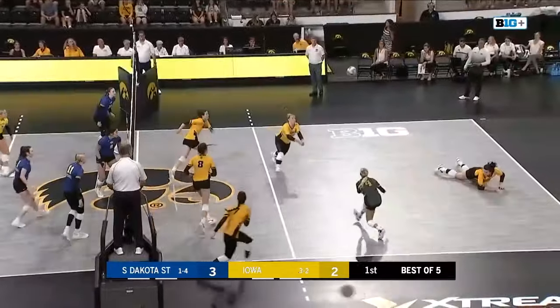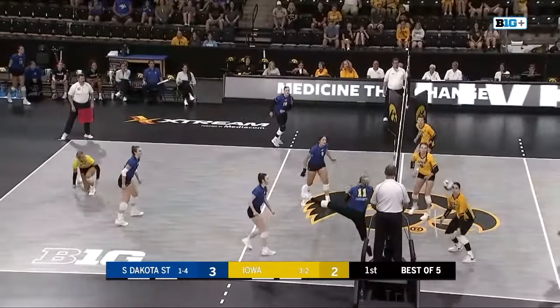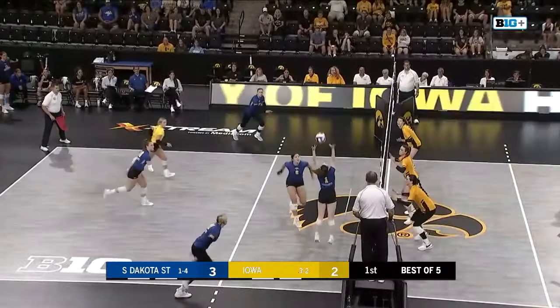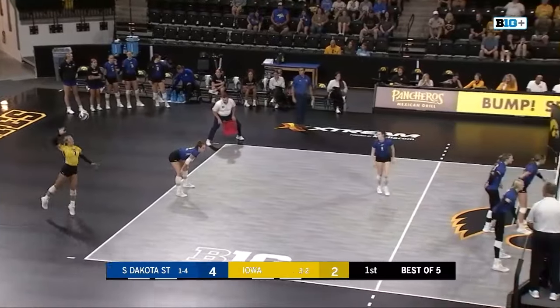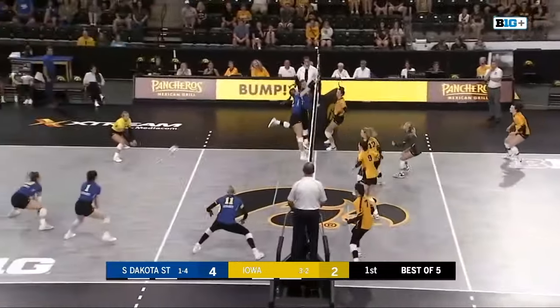Here's a spike. Nice diving left-handed dig for the Hawks by Michelle Urquhart. Back and forth we go — it's Buettner. Here's a set and a spike. Serving for South Dakota State, Stella Winterfield, out of Sioux Center, Iowa.